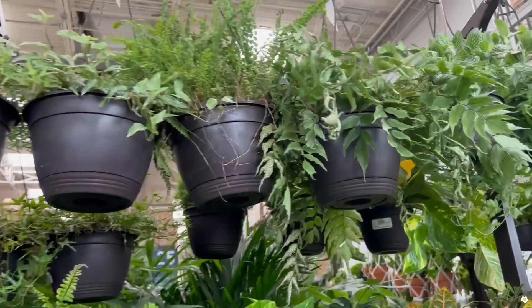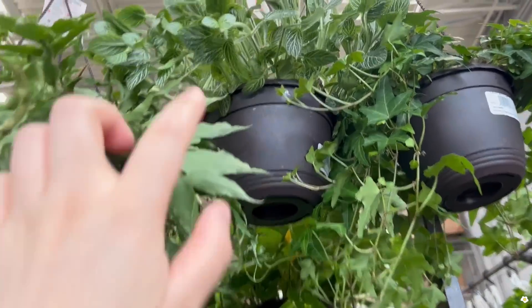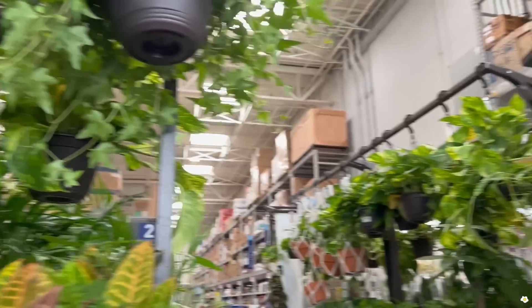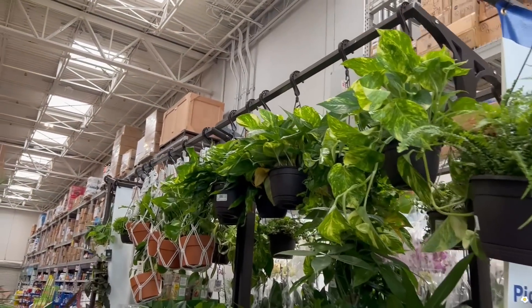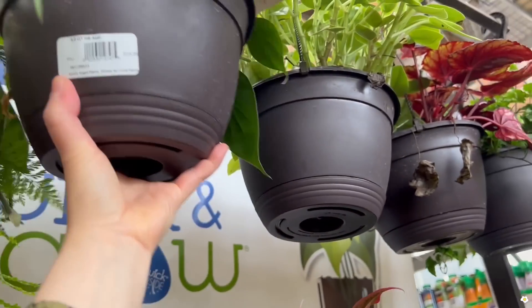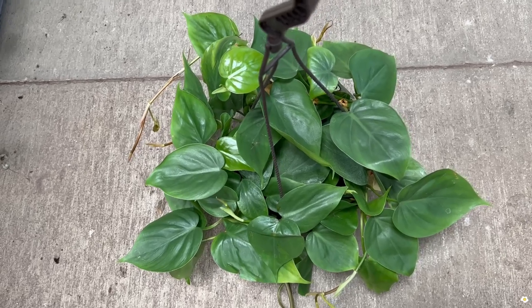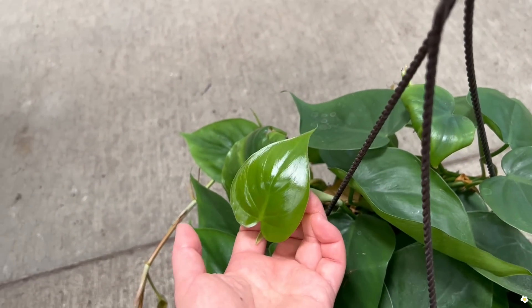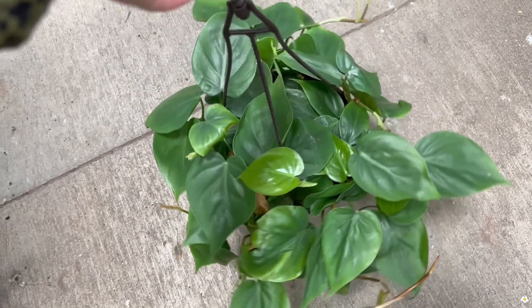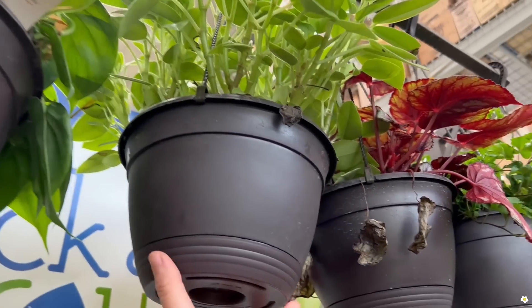They have some ferns, and here's another green nerve plant — the leaves are so cute. More golden pothos, a lot of golden pothos actually. And this is a heart-leaf philodendron in an eight-inch hanging basket. Look at this new leaf, it is so shiny, this plant is so lush — for $20!